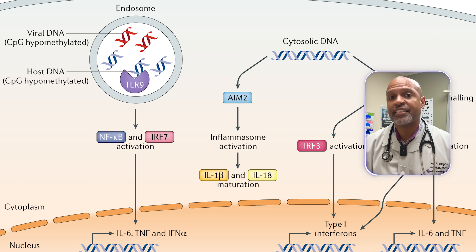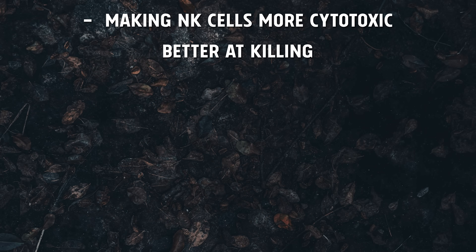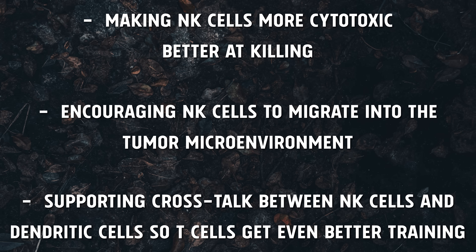The STING pathway is one of the big ways your body calls those bouncers in. When STING is activated inside immune cells, you get a surge of type 1 interferons and IL-15 that make natural killer cells more cytotoxic, encourage them to migrate into the tumor microenvironment, and support crosstalk between natural killer cells and dendritic cells so T-cells get even better training. In related pancreatic cancer models, this kind of STING/TLR4-driven signaling has been associated with enhanced NK and CD8 T-cell immunity against tumors, both in mice and in human samples.